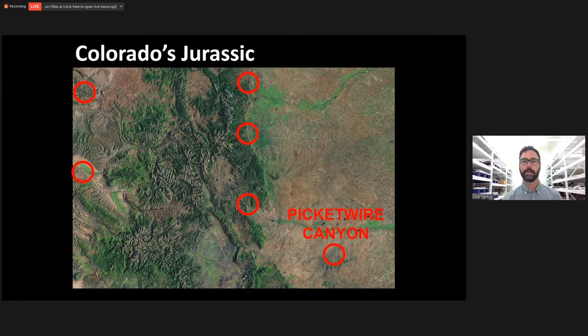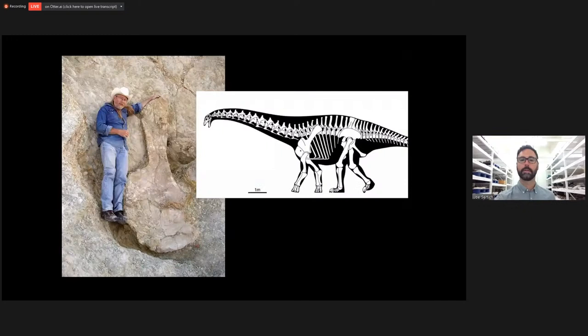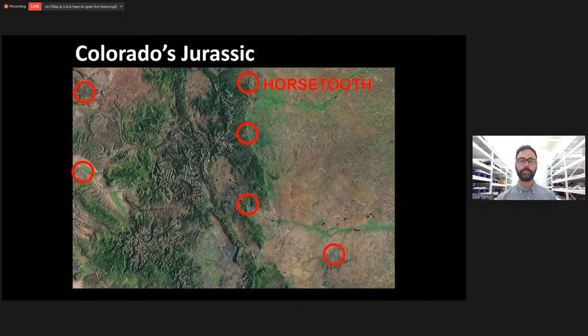Another really neat place to find dinosaurs is on the eastern plains — a place called Picket Wire Canyon, down in Comanche National Grasslands. Down there is one of the most amazing dinosaur trackways you'll ever see. There are meat-eating dinosaur tracks, probably an Allosaurus-like animal, and big round bathtub-like structures that are footprints of big long-necked sauropod dinosaurs. Over the past several years, paleontologists from the National Forest Service have been collecting dinosaur bones — including an Apatosaurus found right around those trackways. I'm going to show you those real bones on the shelf here.